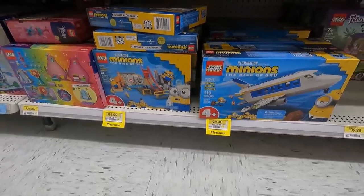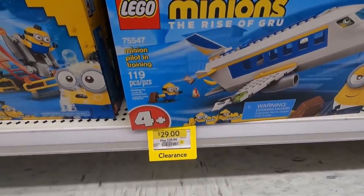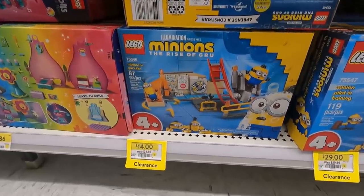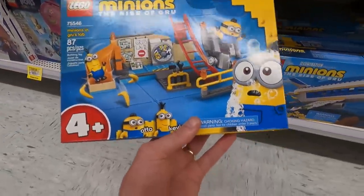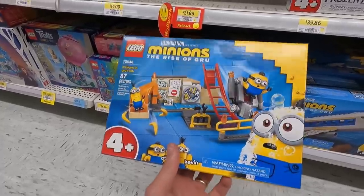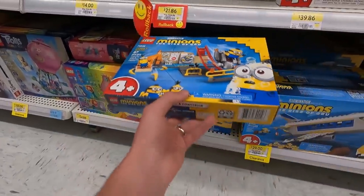These are the two sets that are on a somewhat good price. The Minion Pilot Training with the aircraft, Bob and Stuart, is on sale for $29 Canadian — it used to be $39.86, so you're saving about $10, which is pretty good, like 25% off. And then this one here was $25 and is now $14, so that's more like 40% off. You get Otto and Kevin in here, also a piece of roller coaster track and a slide, which would be fun to integrate into something. I'd also get a whack of sticker elements in there, I'd assume.